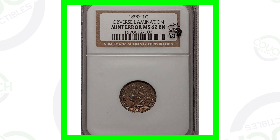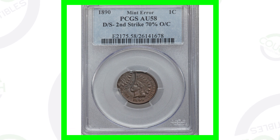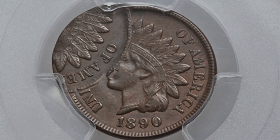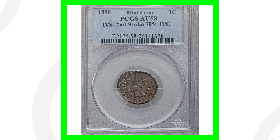Here is an 1890 Indian Head cent that has been double struck, which we can clearly see in the images displayed — a very obvious type of mint error, no microscope needed. This coin ended up selling for over $2,100. One of my favorite types of mint errors is a double strike. This coin was graded by PCGS at AU-58.